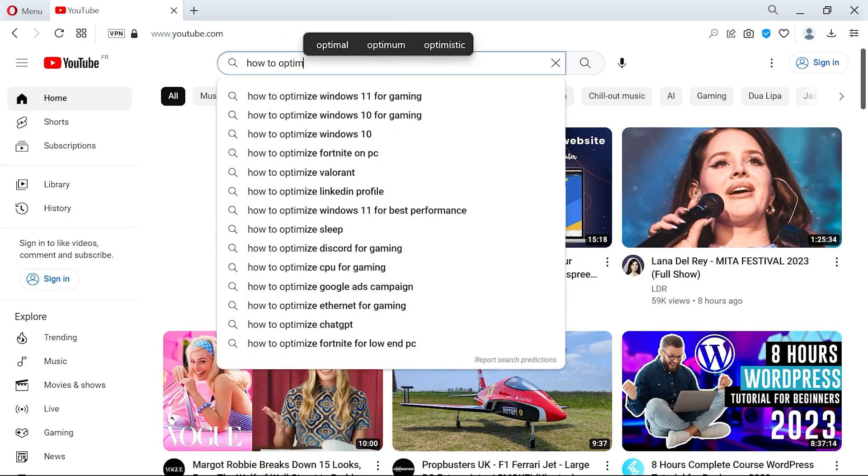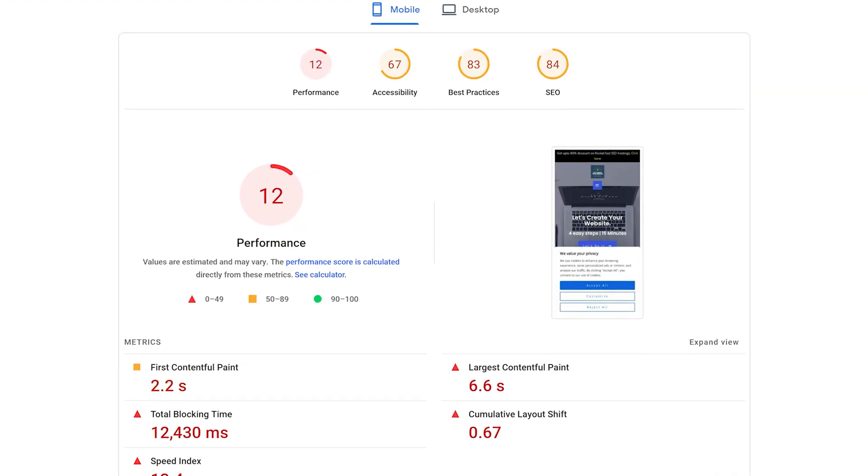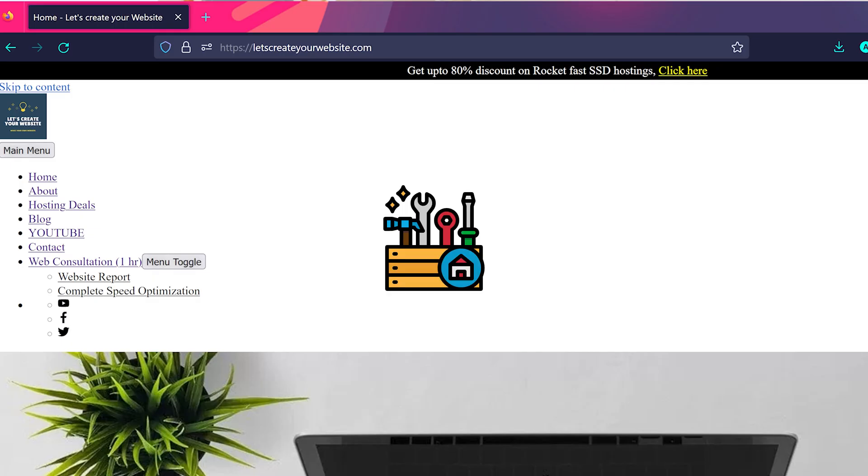If you have a slow website and you've tried all the YouTube tutorials and read blogs on how to optimize website speed but nothing worked — sometimes you don't get high scores, and when you do get high scores your website breaks.